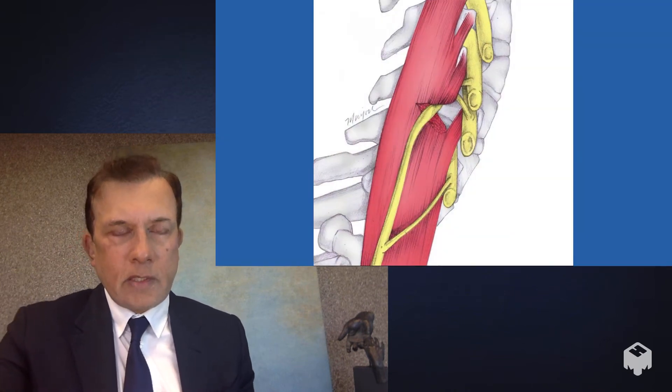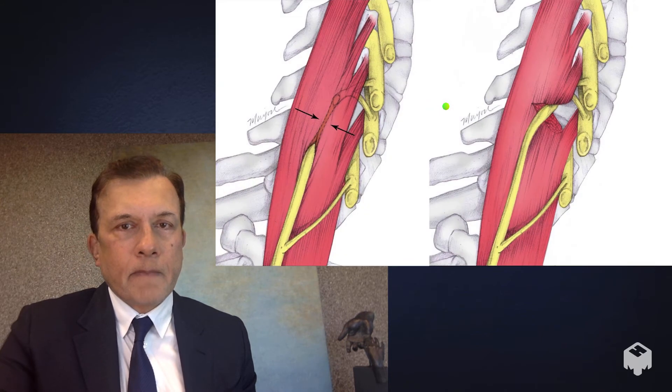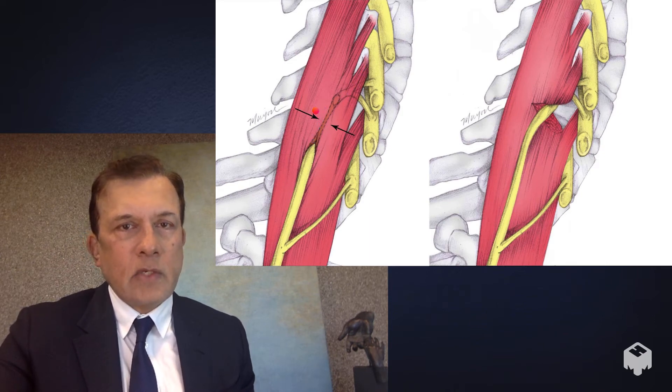The surgery we've developed is to cut the edge of the scalene muscle so that the nerve is decompressed. Before surgery, the nerve is compressed because it travels through the middle of a muscle that is active and tightens with shoulder activity. By making a slight cut on the edge of the muscle, the nerve is decompressed.